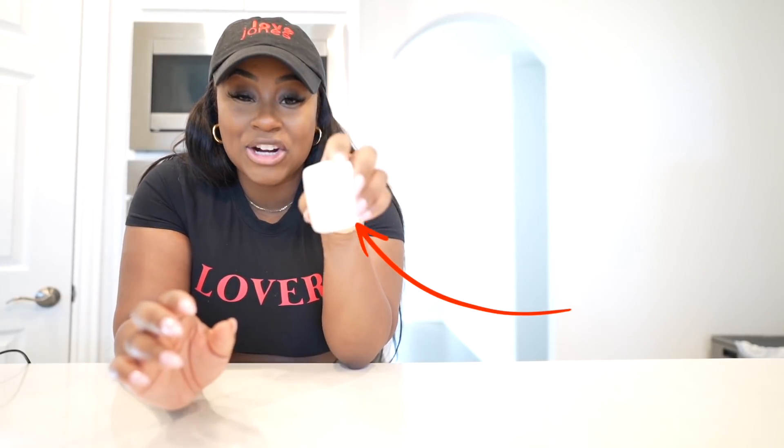The next thing we're gonna look at under a microscope is a fluffy marshmallow. You would think it's not gonna give us much of a look because it's just white and fluffy — but we won't know until we look. By the way, if you want to purchase this microscope, I got it off Amazon — the link will be below. It's really cool, it's something to do when you're bored.